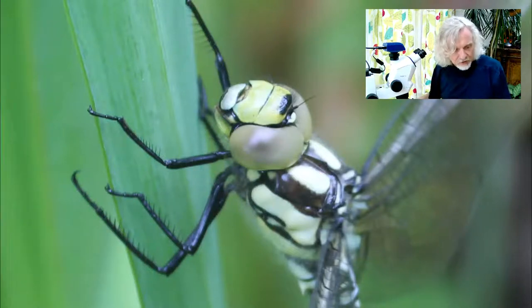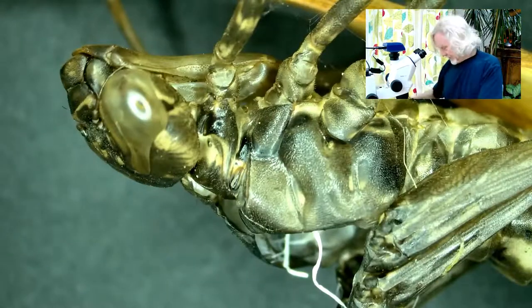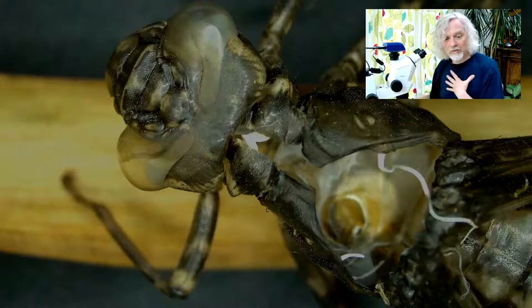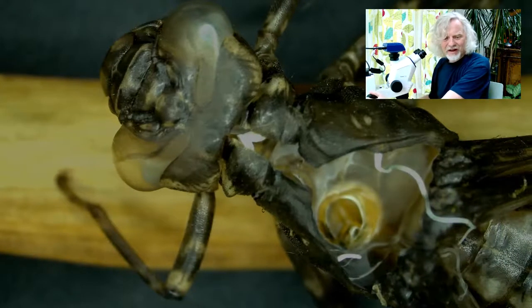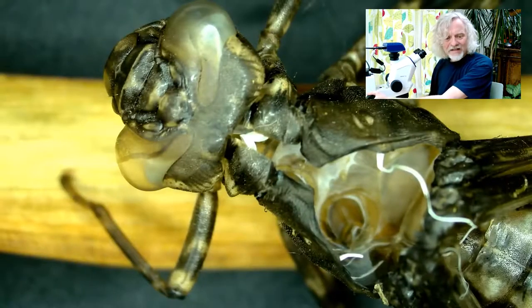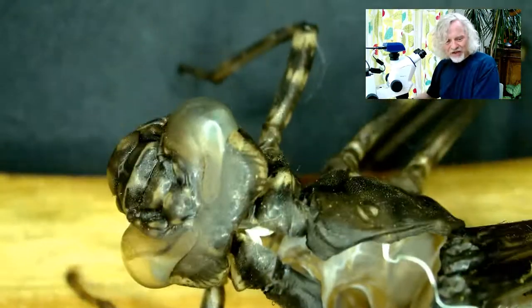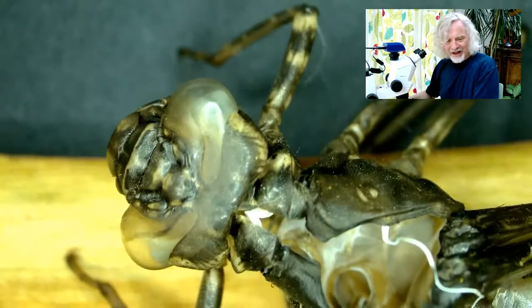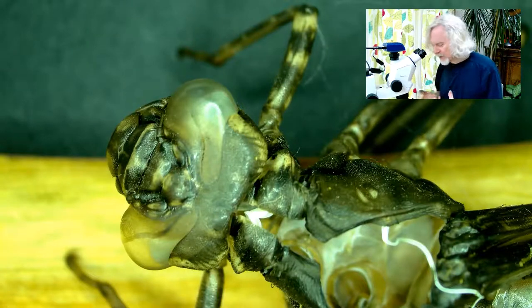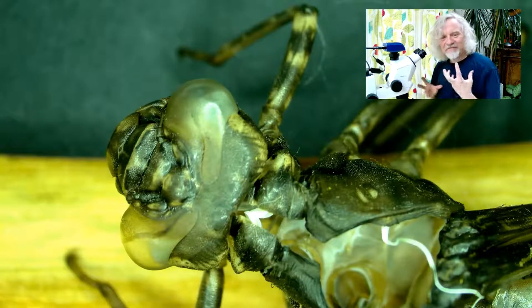Let's go back to the star of the show — this horrendous thing here. I'll show you there: this is the hole through which it climbed out. You can see right down into the inside of the shell here. This creature is just... it's one of those things that is sort of gross fascination. It's brilliant.